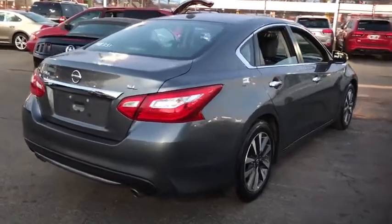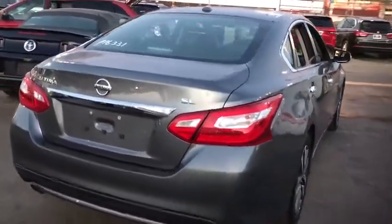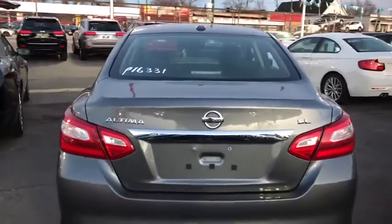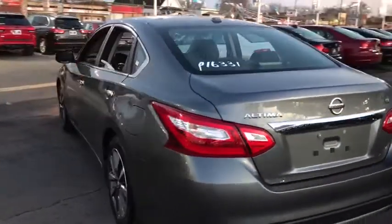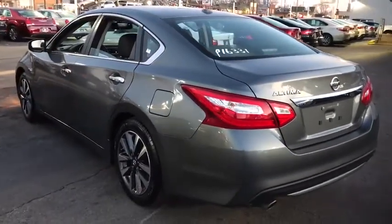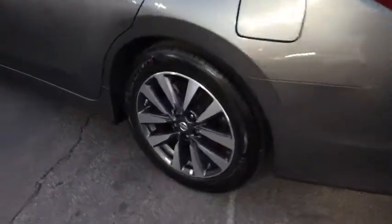This vehicle has less than 50,000 miles. Here are some of this vehicle's great options: remote engine start, stability control, traction control, keyless entry, power passenger seat, backup camera, steering wheel audio controls, and anti-lock braking system.